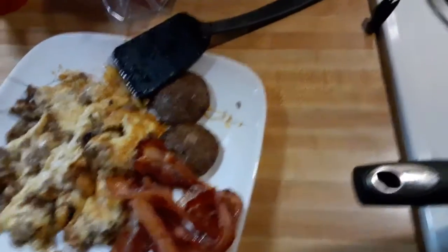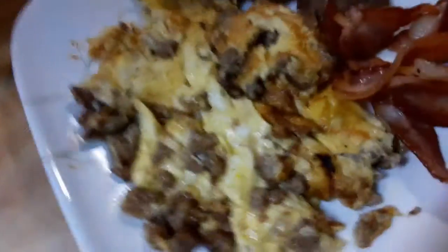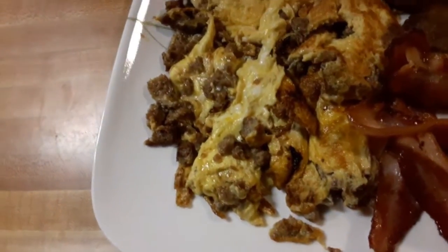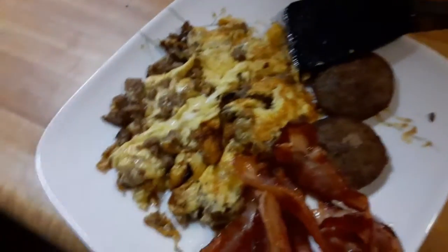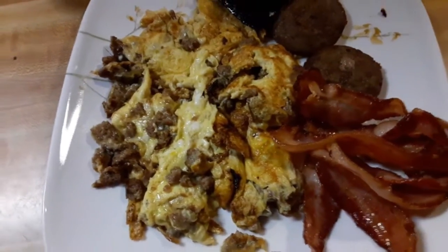Quick recap: three eggs, sort of scrambled, sort of omeleted, with two sausage patties cut up and mixed in, two more sausage patties, four pieces of bacon. That's it. That is my OMAD — my one meal a day. I have not had a single bite to eat all day.